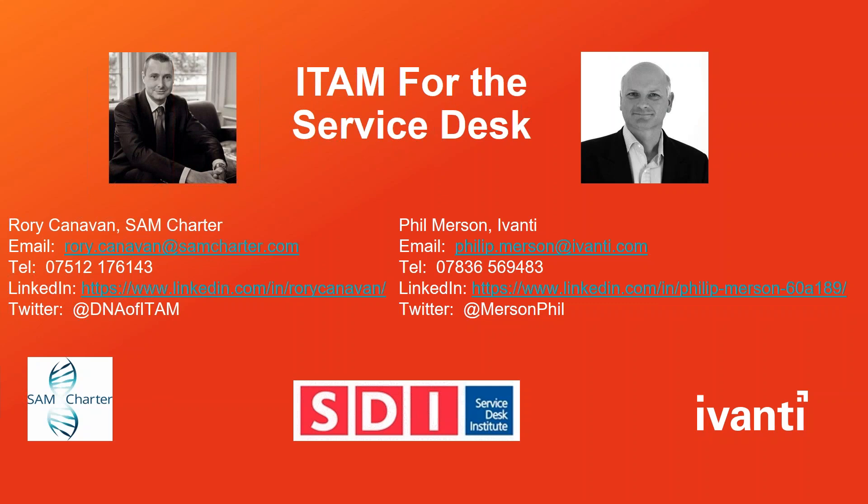Hello everyone, and welcome to today's webinar: IT Asset Management for the Service Desk. I'm joined by Rory Canavan from SAM Charter and Phil Merson from Avanti. Just a quick thank you to Avanti for being the sponsor of today's webinar. I'll leave you in the capable hands of Rory and Phil.